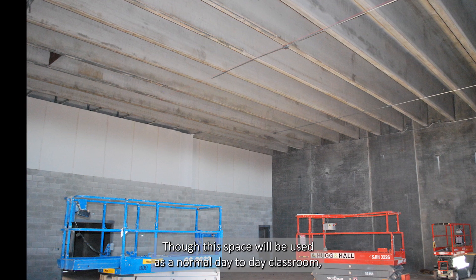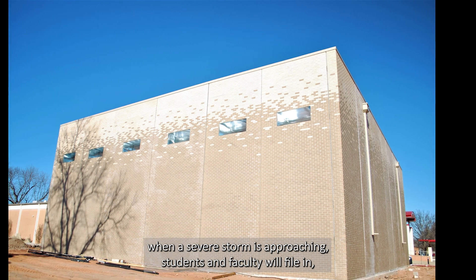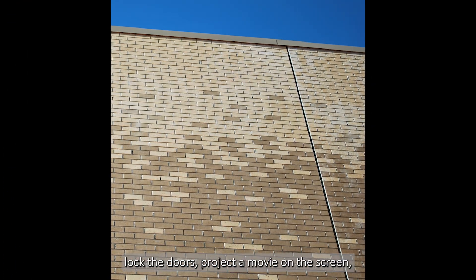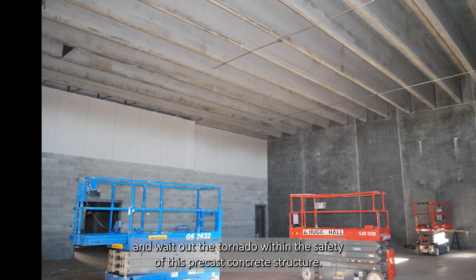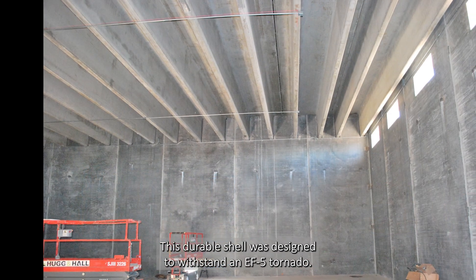Though this space will be used as a normal day-to-day classroom, when a severe storm is approaching, students and faculty will file in, lock the doors, project a movie on the screen, and wait out the tornado within the safety of this precast concrete structure. This durable shell was designed to withstand an F5 tornado.